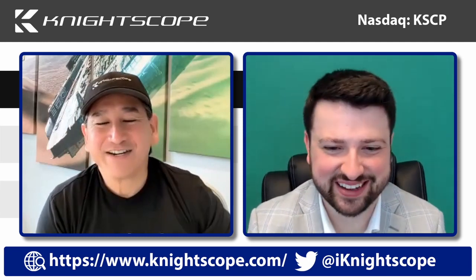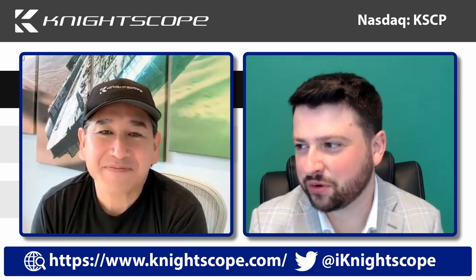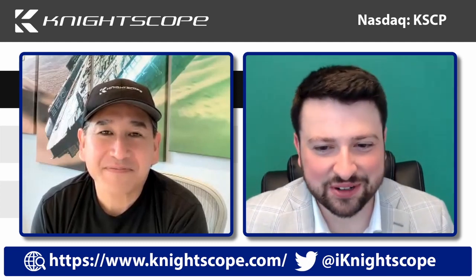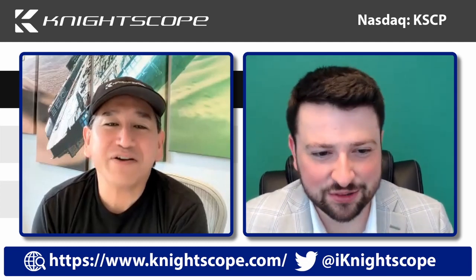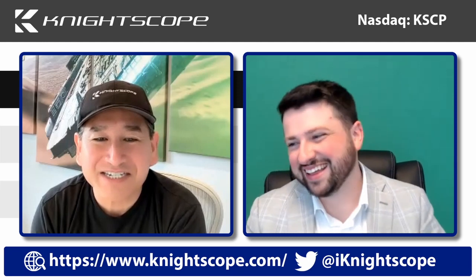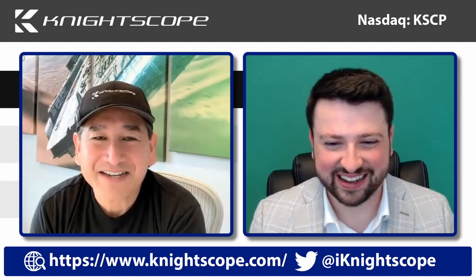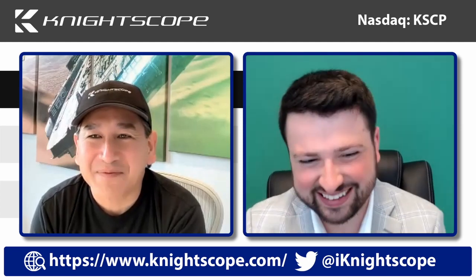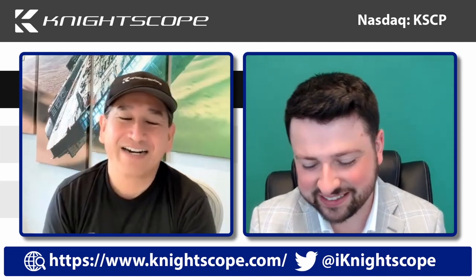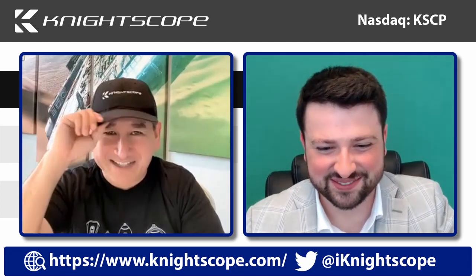Thanks so much for taking the time, Bill. We went through a bunch of questions. Thanks to everyone for submitting good questions — keep them coming, we'll do more of these. Well, there were no dumb questions after all! Looking forward to doing this again soon. Good to see you — tip of the hat.